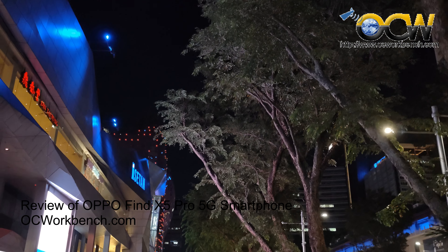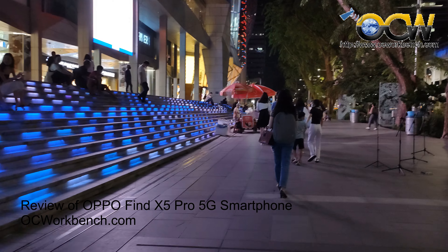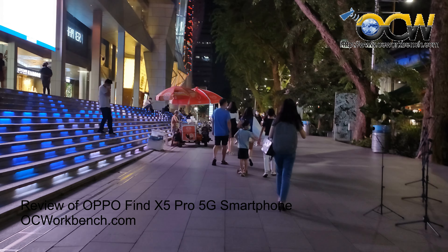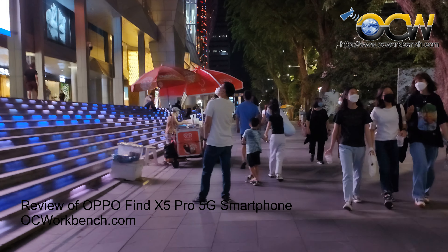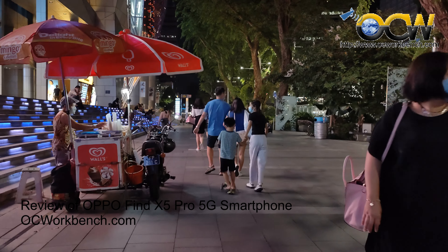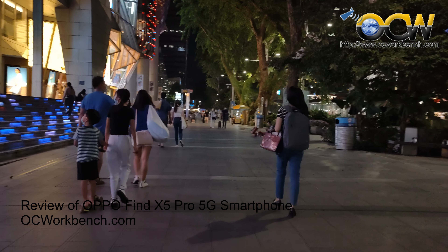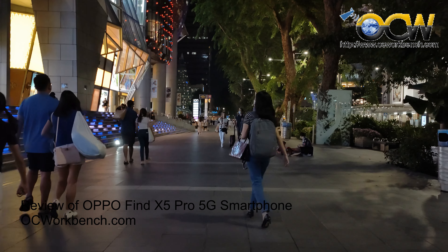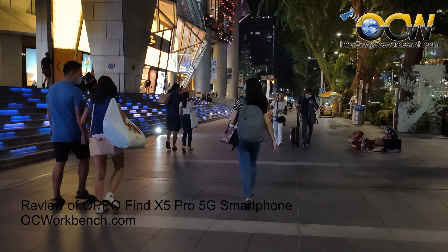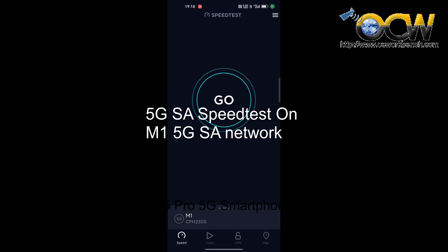Here is a night video shot in 4K at Orchard Road. You can clearly see the details being captured under such low light conditions. Even though the Find X5 Pro comes with OIS, when it comes to video recording it is best to rely on a gimbal to get maximum stability.